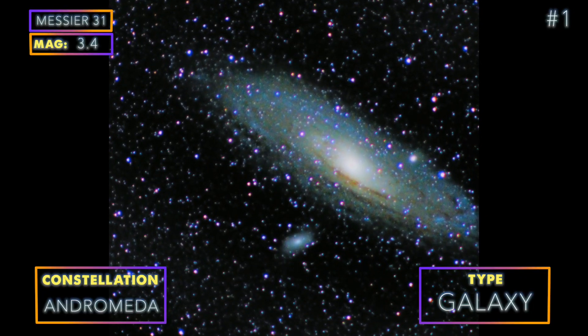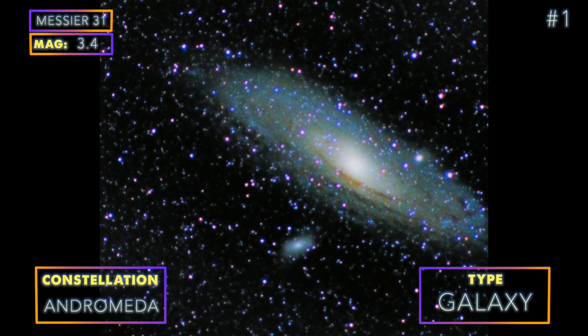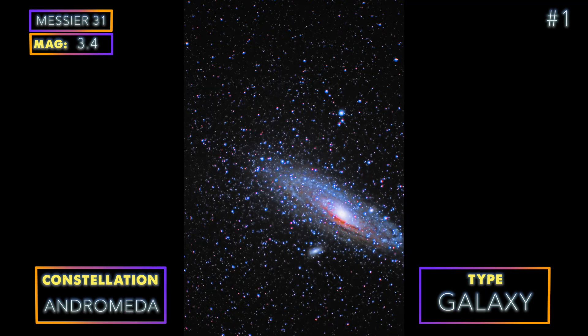You can also get M31 pretty easily with a bigger lens — for example, we used our 300mm lens at f/5.6.